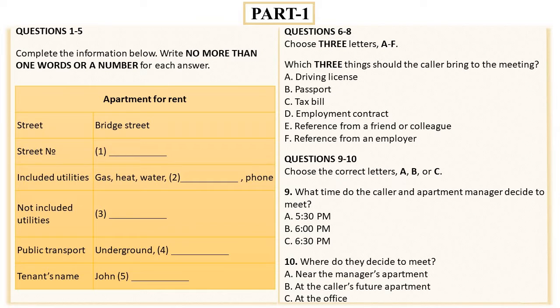That is the end of Part 1. You now have half a minute to check your answers.